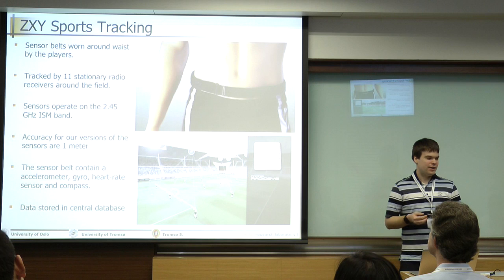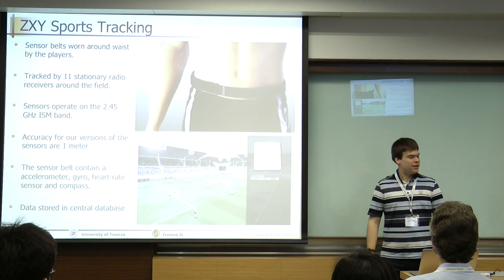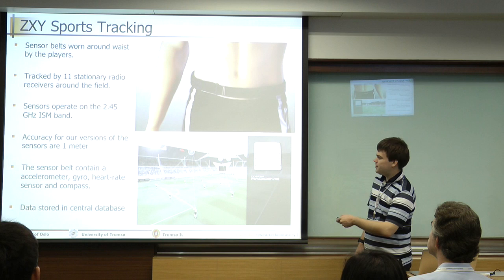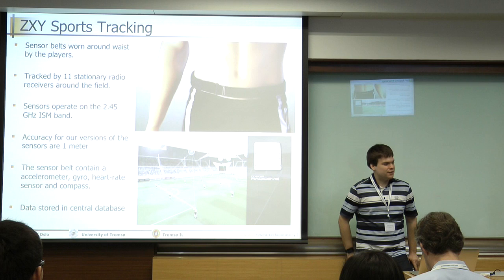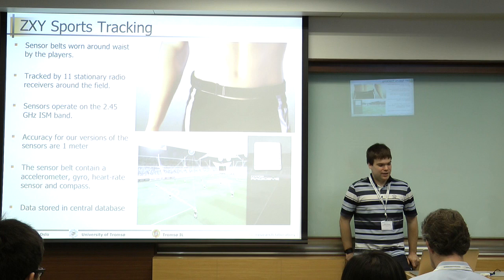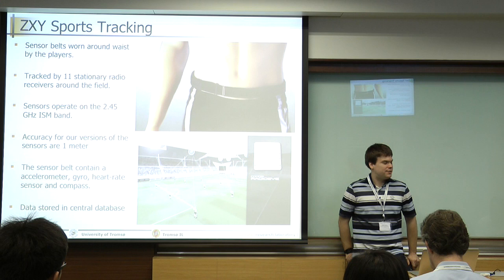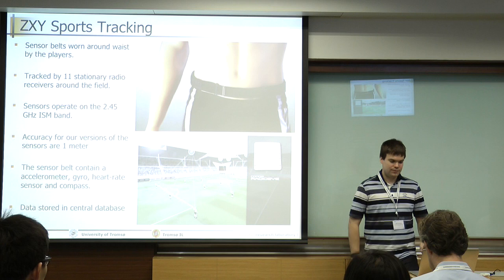The sensor system is actually made by a Norwegian company called ZXVice Force Tracking. It's actually sensor belts — you see them here — that are around the waist of the players. The players are tracked by 11 stationary radial receivers that are around the stadium. The sensors are operated on a standard 2.45GHz band, the same as WiFi. The accuracy of the sensors is stated by the manufacturer to be around one meter, and we have tested that with GPS — it's fairly accurate within one meter. The belts contain several sensors: a three-axis accelerometer, a gyro, a heart rate sensor, and a compass. The data from these sensor belts are stored in a central database.